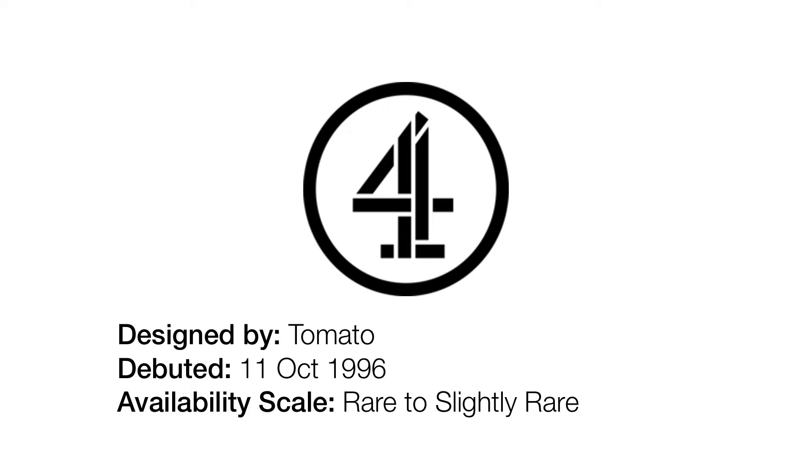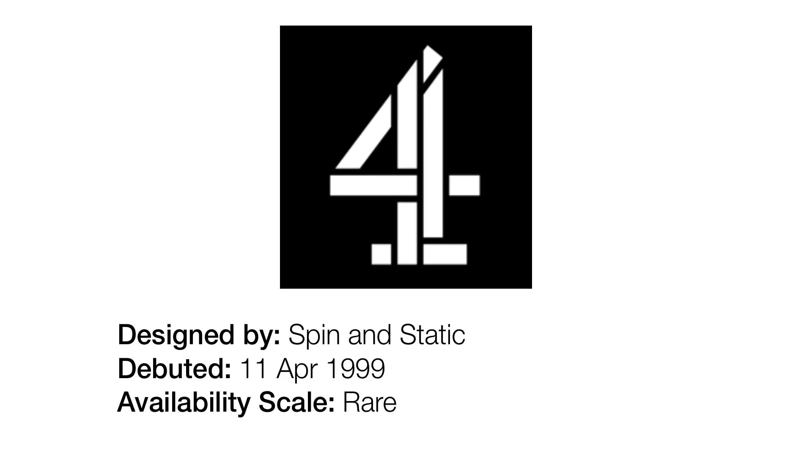This is a very, very boring one. All they did was suck the color out and put it into a circle. That's it. Let's move on before this gets boring, shall we? 1999 to 2004.